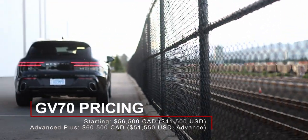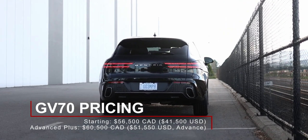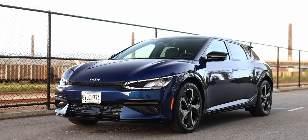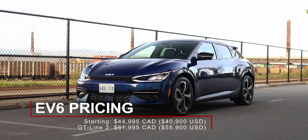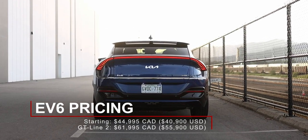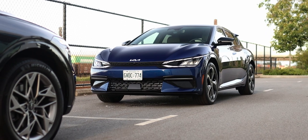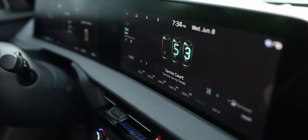Looking at pricing, the 2022 Genesis GV70 starts at $56,500 Canadian, and this Advanced Plus trim costs $60,500 Canadian. The 2022 Kia EV6 starts at just under $45,000 Canadian for the rear-wheel drive standard range, with this fully loaded all-wheel drive GT Line 2 costing just under $62,000 Canadian. But in some areas, electric vehicles are eligible for government rebates or tax credits, which is another plus for the electric car.